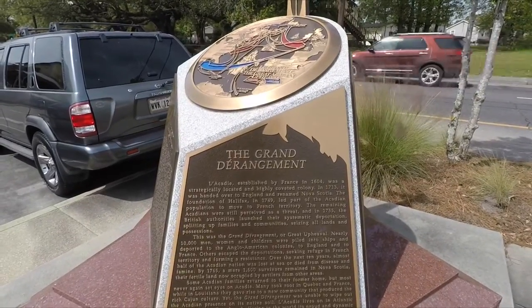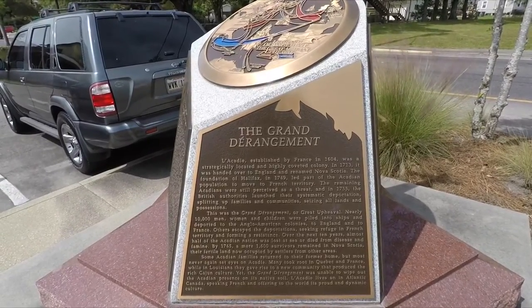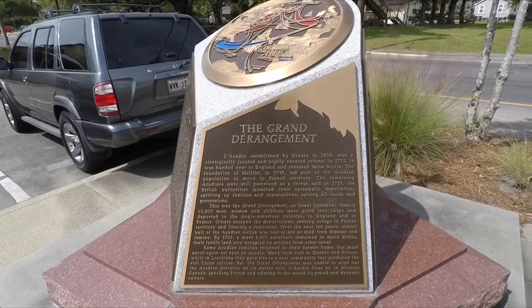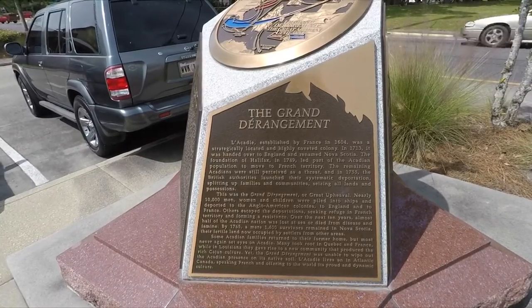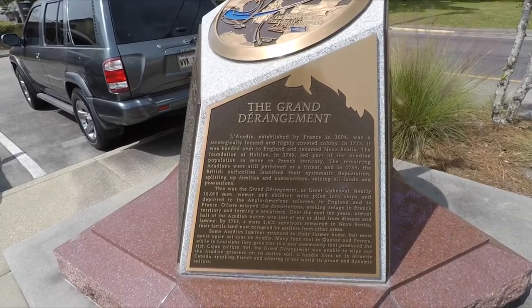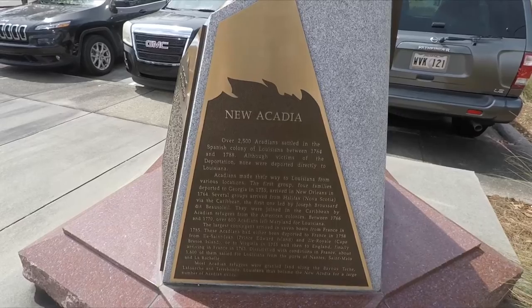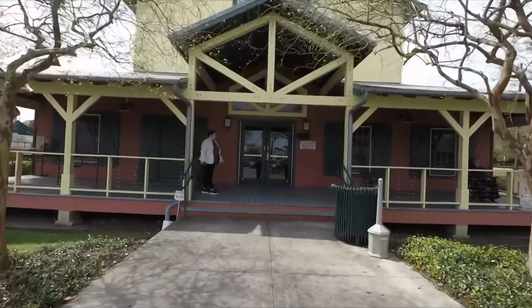Acadia was established by France in 1604 and was a strategically located and highly coveted colony. In 1713 it was handed over to England and renamed Nova Scotia. The foundation of Halifax in 1749 led part of the Acadian population to move to French territory. The remaining Acadians were still perceived as a threat, and in 1755 the British authorities launched their systematic deportation, splitting up families and communities and seizing all lands and possessions. Over 2,500 Acadians settled in the Spanish colony of Louisiana between 1764 and 1788, though none were deported directly to Louisiana. Let's go check the inside out.